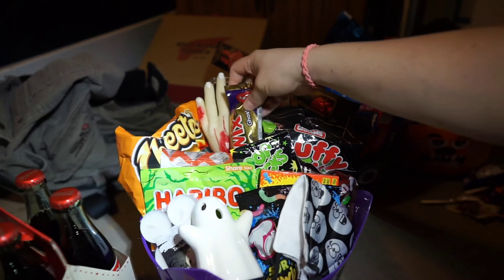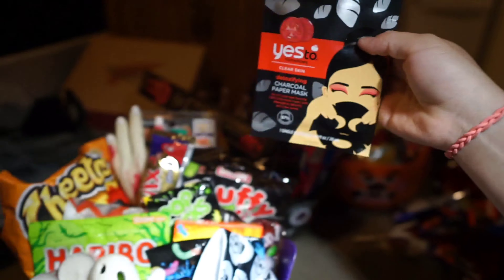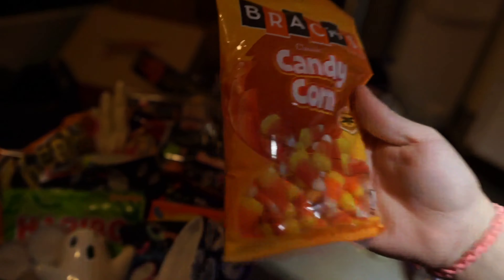Some more candy, oh — and a face mask. Every time my mom makes little baskets she always puts face masks, so now I have to too. I got these gumballs but no one likes them except me, so I guess I'm gonna keep them for myself.